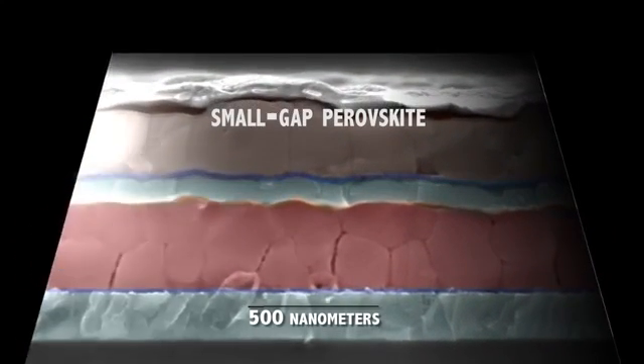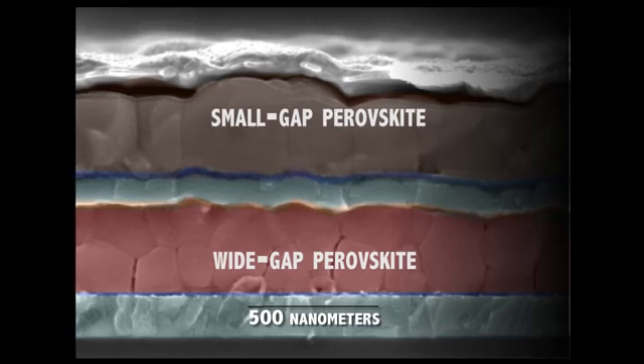We report the discovery of a new perovskite semiconductor with a small bandgap. We were able to use it along with another perovskite that has a high bandgap to make a tandem solar cell.